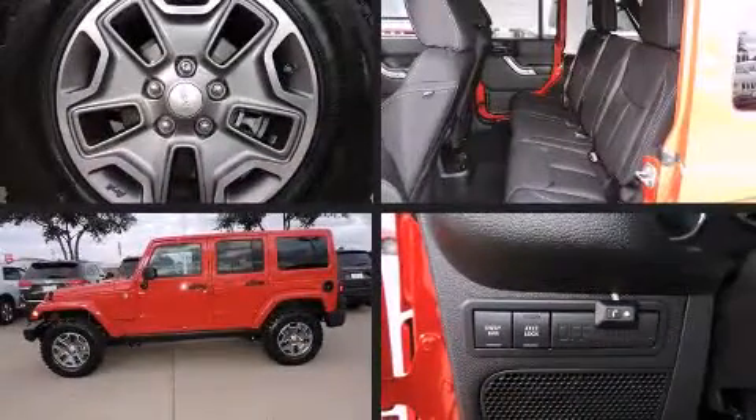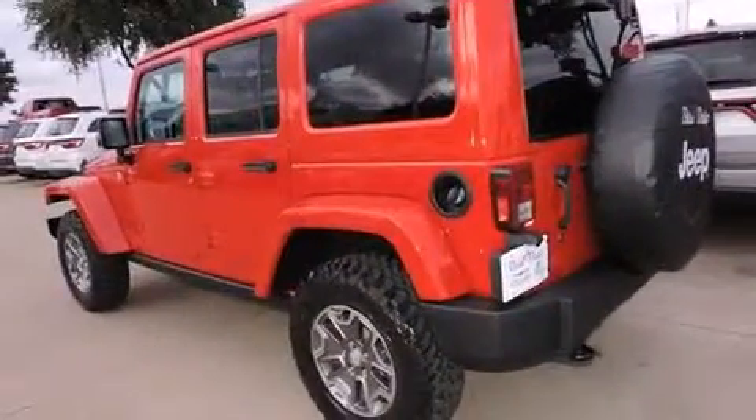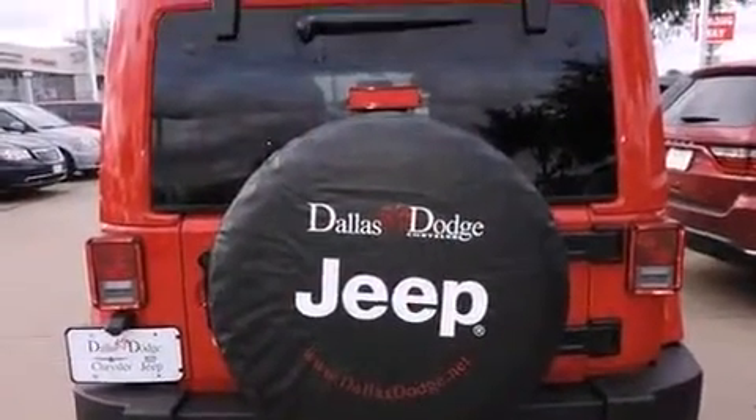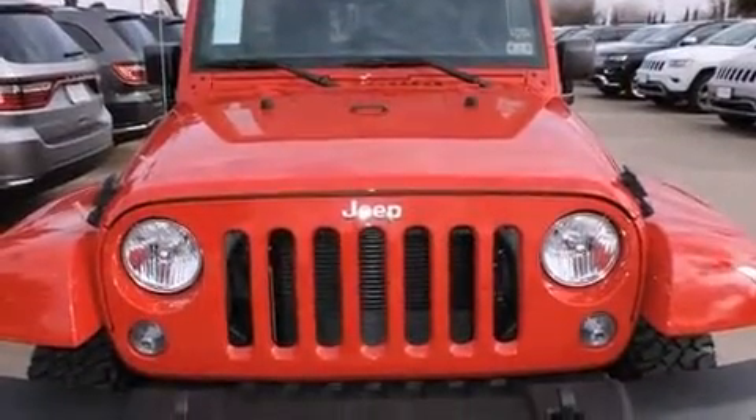The 2014 Jeep Wrangler Unlimited: under the hood you'll find a 6-cylinder engine with more than 270 horsepower. For added security, dynamic stability control supplements the drivetrain, and four-wheel drive allows you to go places you've only imagined.